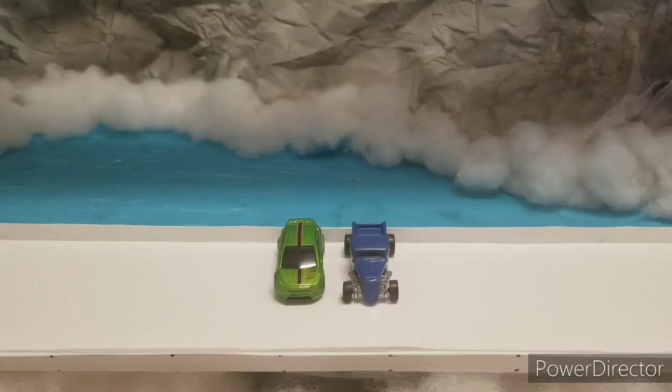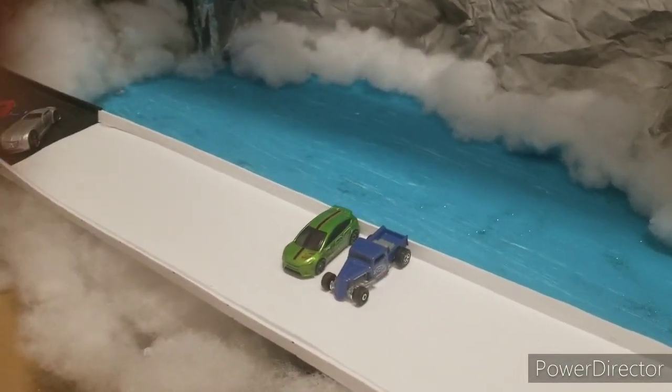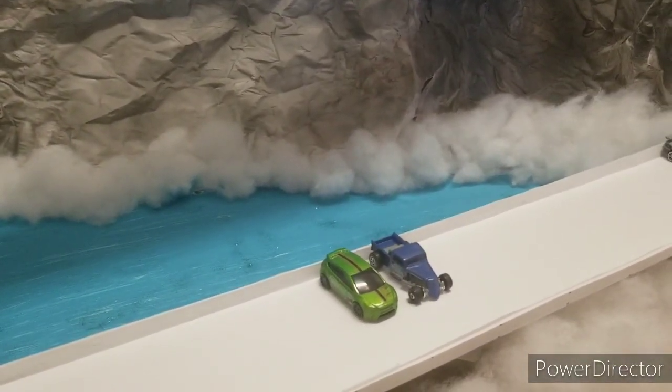First up we have the 37 Ford versus the Ford Focus RS. The 37 Ford is in blue with the Ford Focus RS in green. You can see those icy conditions as they sit there on the third straightaway.